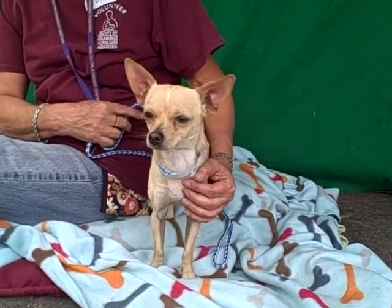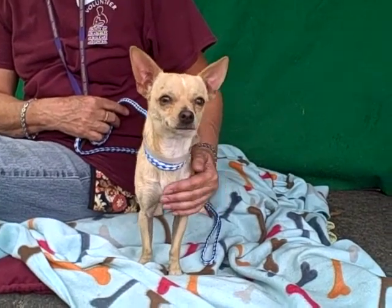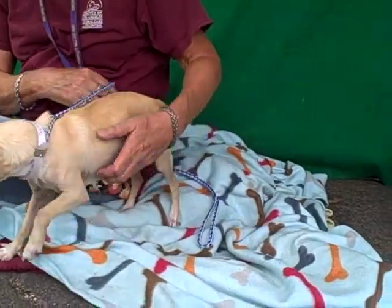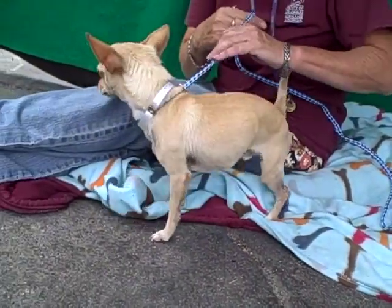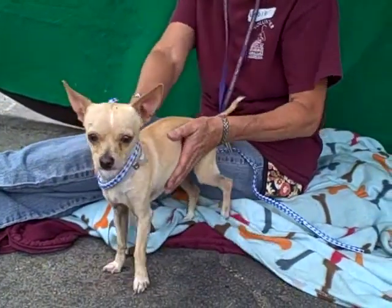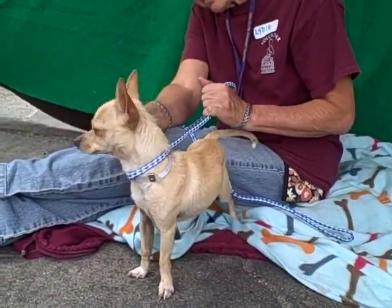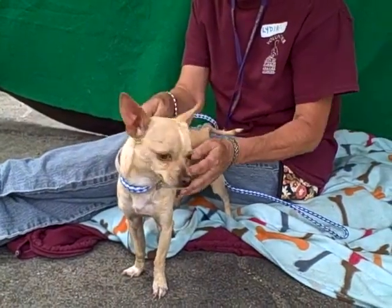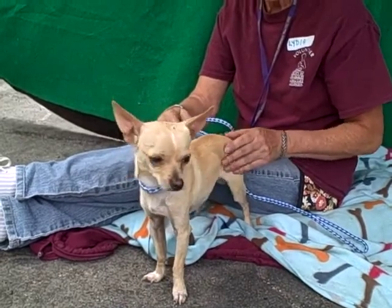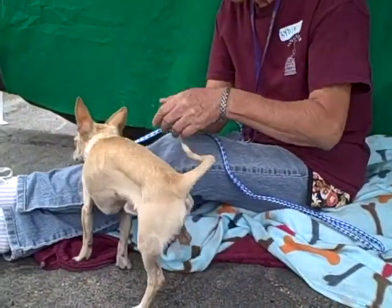This dainty little guy is Cody. Cody's ID number is A4726741 and he is the most adorable little chihuahua with his long legs. He looks like a little deer and he only weighs four and a half pounds. He's about a year old, so he's still just a puppy, but he's still going to be the tiny teacup chihuahua even as he gets older — still going to stay this tiny little guy. He came in as a stray June 26th from Rowland Heights.